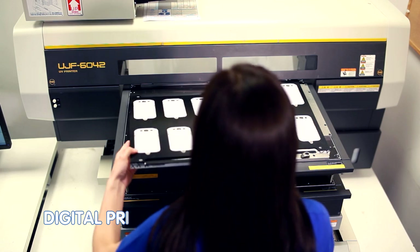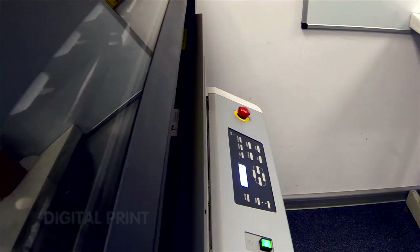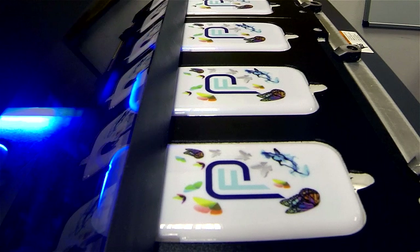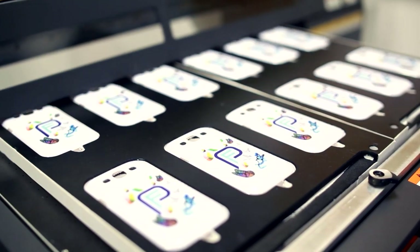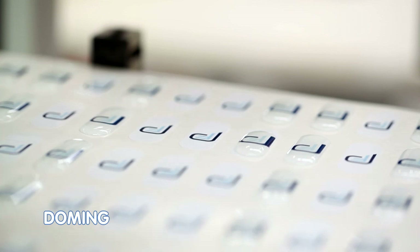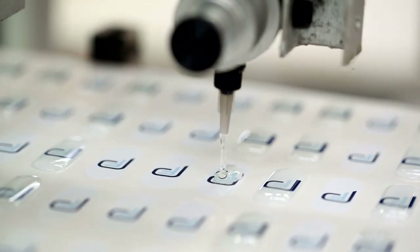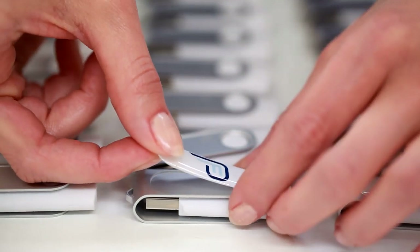Thanks to advanced full-colour printers, digital printing is a great way to print colourful logos and even photos onto products. The ink is instantly set by exposing it to UV light. A three-dimensional optical effect can be achieved with doming. This is done by covering a printed self-adhesive foil with gel, which is then hardened by exposure to UV light.